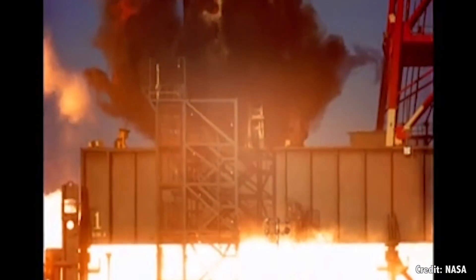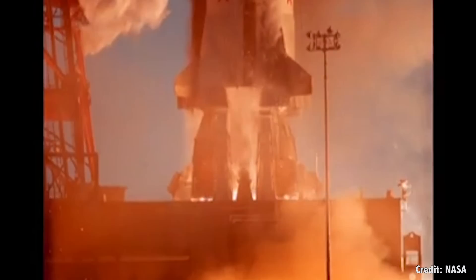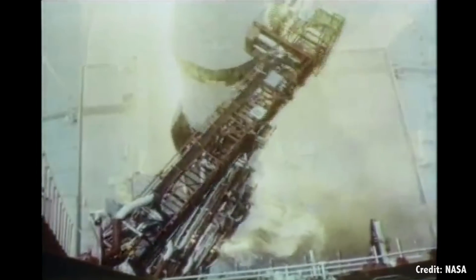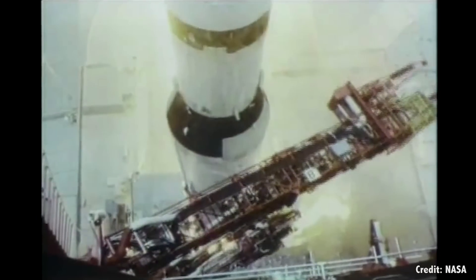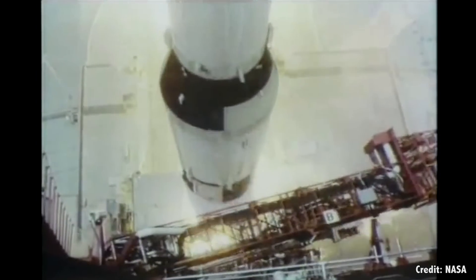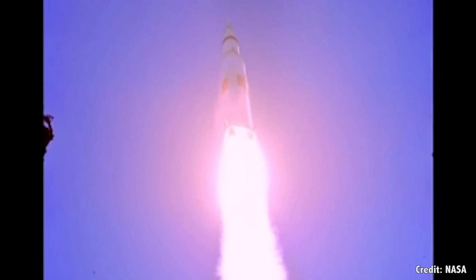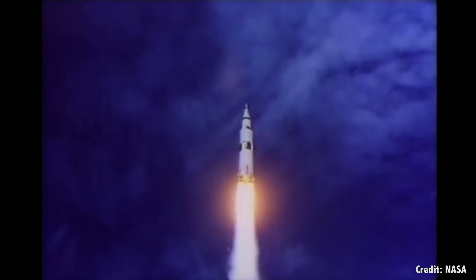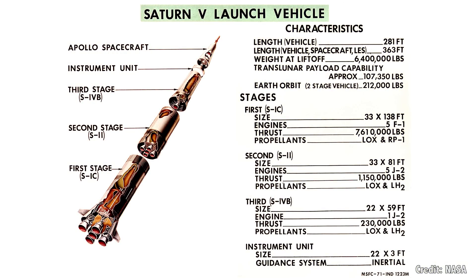It's difficult to properly comprehend just how powerful the Saturn V was, so I'll give you some examples of what this monster could launch. A single Saturn V could blast 122,000 kilograms, or 269,000 pounds, into low Earth orbit, or send 49,000 kilograms, or 107,000 pounds, on a transfer orbit to the Moon.